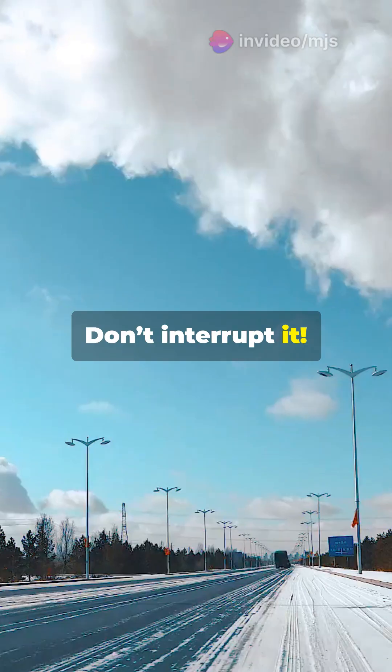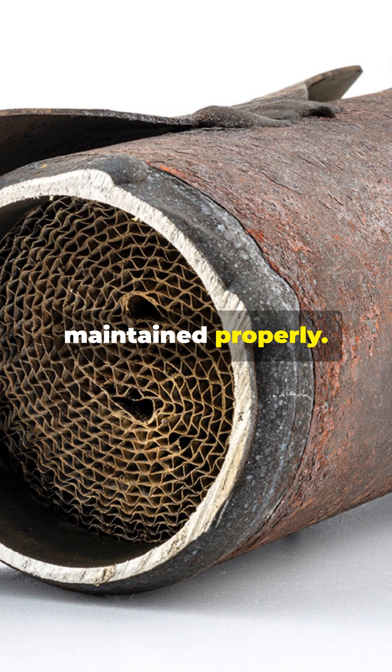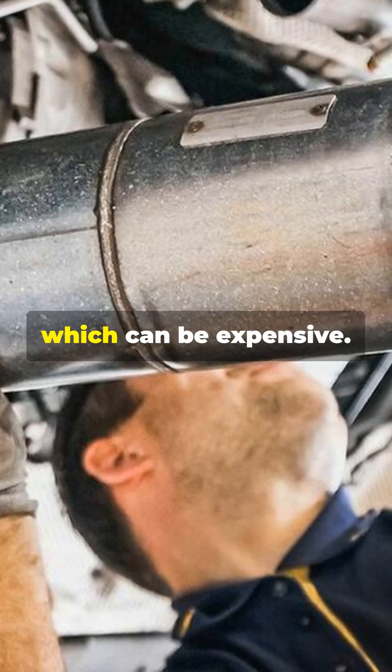Don't interrupt active regeneration. While DPFs are great for reducing pollution, they can cause problems if not maintained properly. In extreme cases, you may need DPF cleaning or even replacement, which can be expensive.